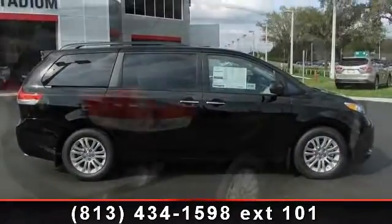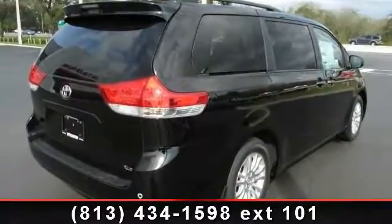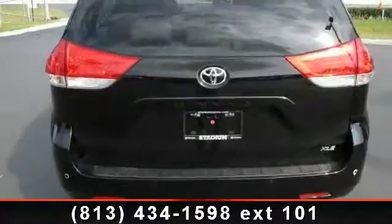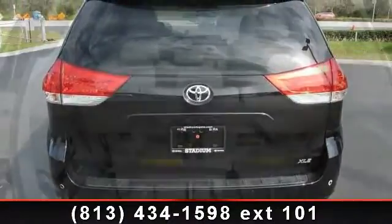Some of the top features included with this vehicle are multi-zone AC, 4th passenger door, power windows, sun moonroof, leather steering wheel, bucket seats, and AM FM stereo.